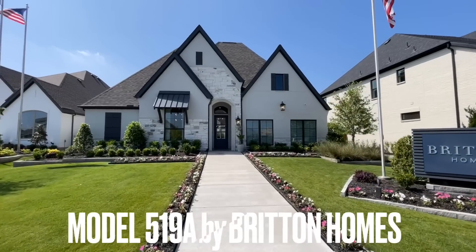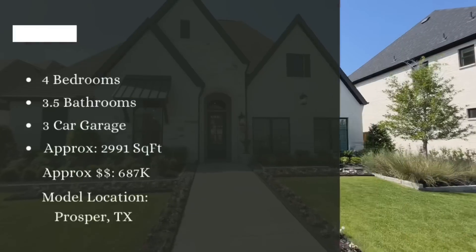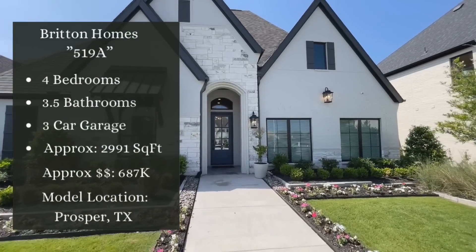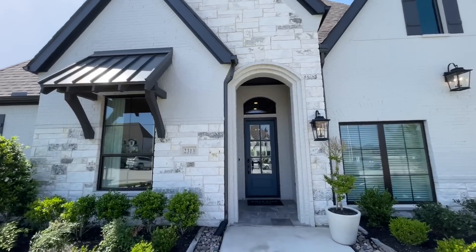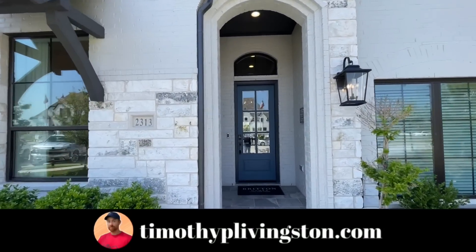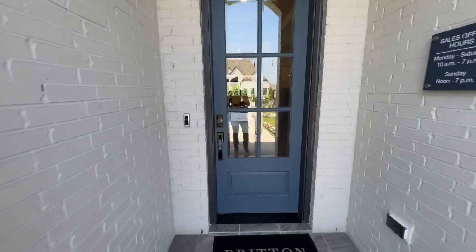What is going on everyone, welcome back! Today we're in Prosper, Texas at Britton Homes and we're getting ready to check out their Model 519 Alpha. This is a four bedroom, three and a half bath with a three-car garage, and this home starts at approximately six hundred and eighty seven thousand dollars.